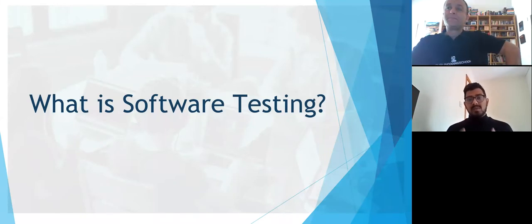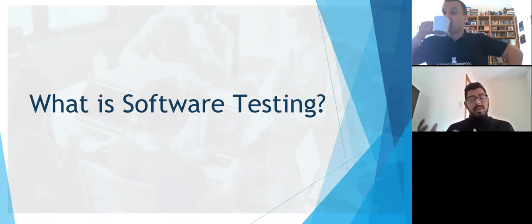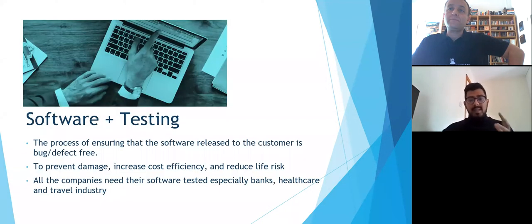Software is something written in a program and used by a computer. Testing is quite a general term — for an electrical person it's whether the bulb is fixed properly; for someone in healthcare it's whether the machine reading is correct. In the similar way, software testing is providing the customer with software that is defect and bug free. This is done to prevent damage, increase cost efficiency, and reduce life risk. If you find a bug in airplane software, it could be a life risk.